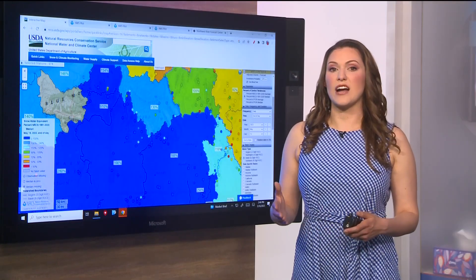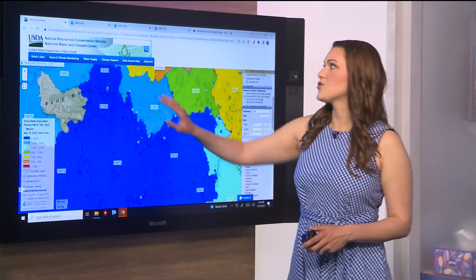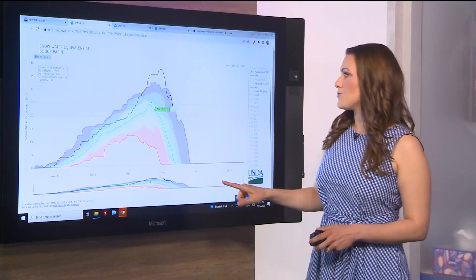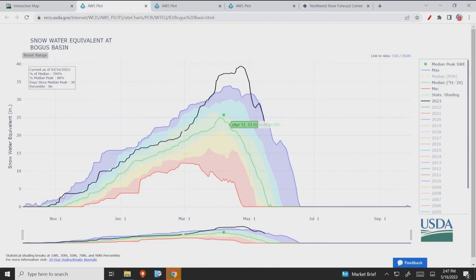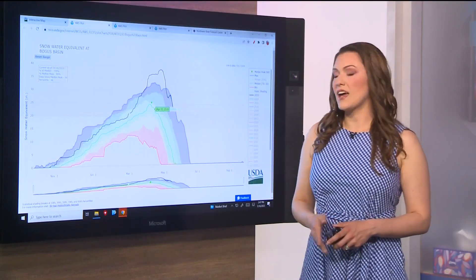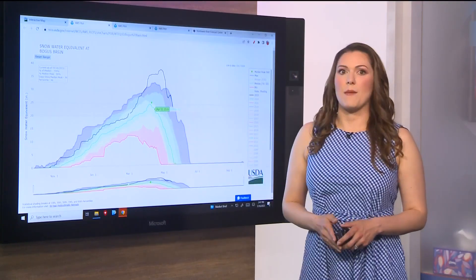The snow water equivalent is tracked by the USDA and is pictured on graphs like this. The bottom shows the months throughout the year. The purple line shows the maximum amount seen at this particular site, the red shows the minimum, the black line shows 2023 so far, and the green line shows the median snow amount.